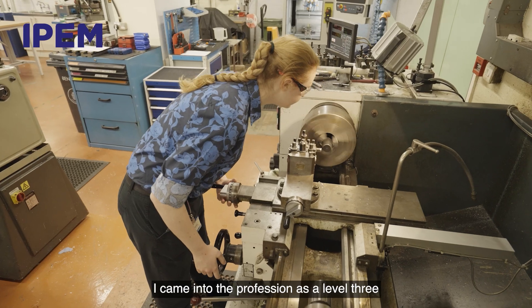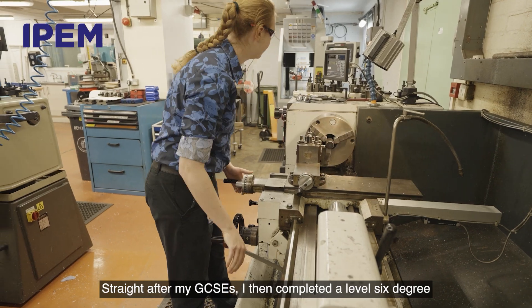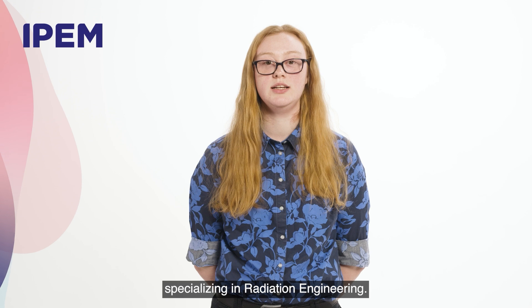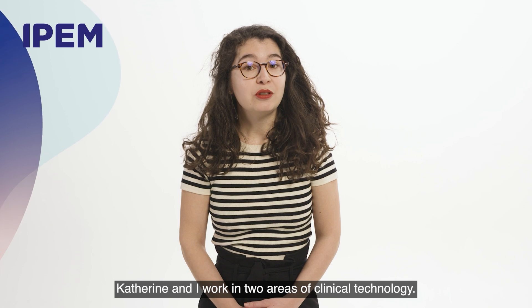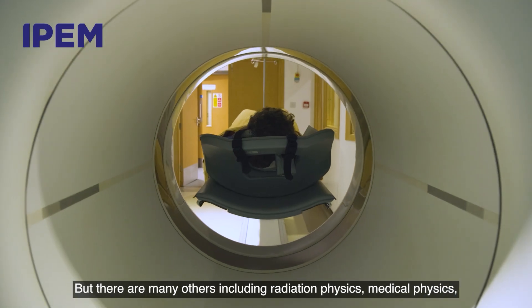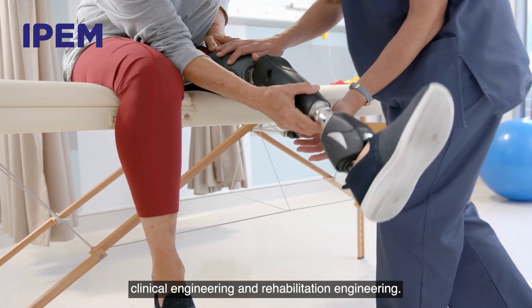I came into the profession as a level 3 apprentice in medical engineering maintenance straight after my GCSEs. I then completed a level 6 degree apprenticeship in healthcare science specialising in radiation engineering. After my degree I became a specialist clinical technologist. Katherine and I work in two areas of clinical technology, but there are many others, including radiation physics, medical physics, clinical engineering and rehabilitation engineering.